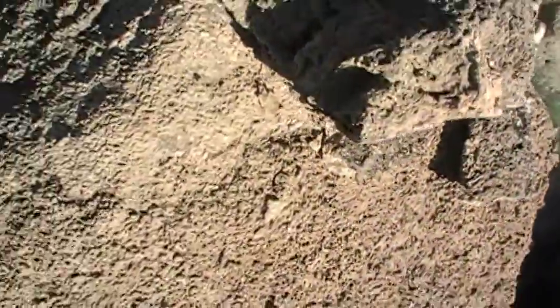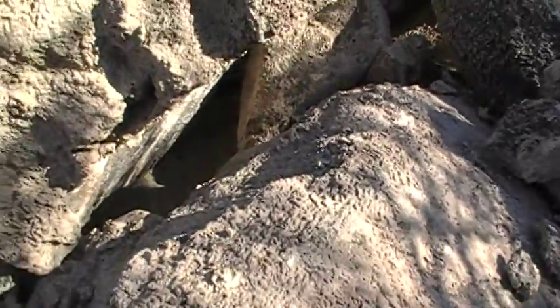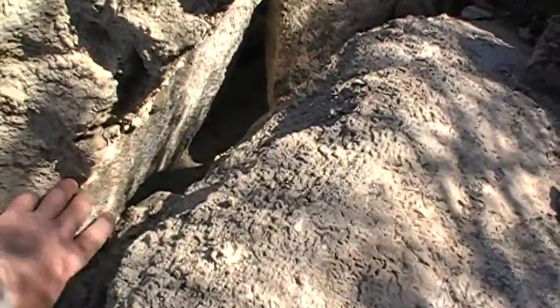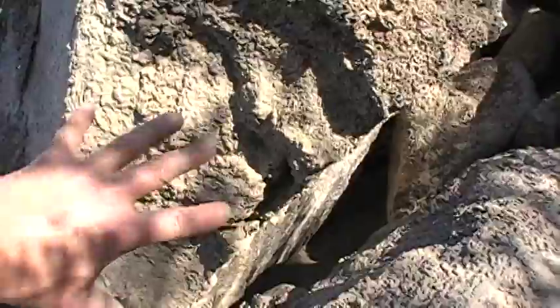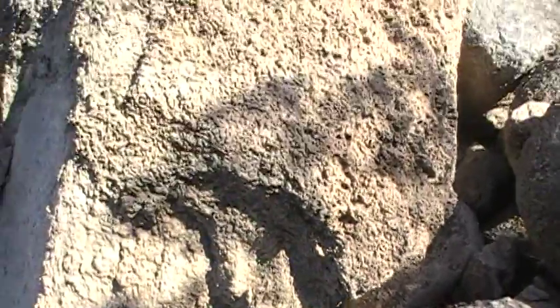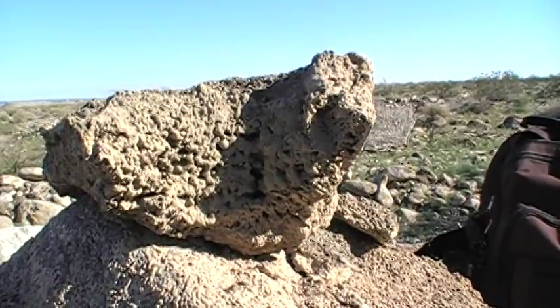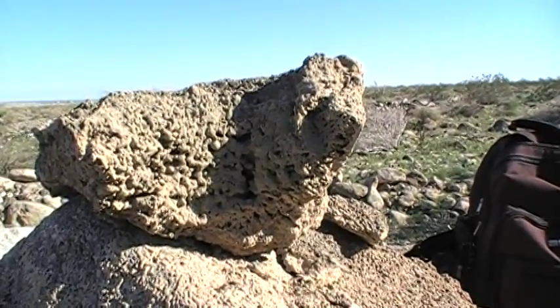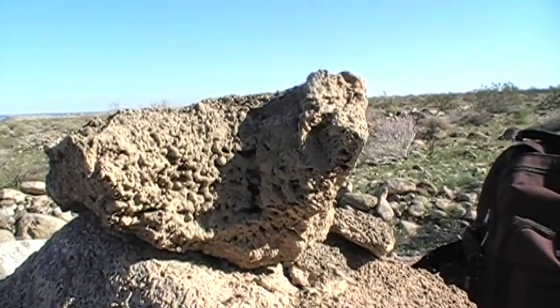It came off this guy, right here — it was just encrusted onto this rock. So this was underwater, fresh water, and there it is. Just thought I'd share with you guys that it would indicate that the lake filled multiple times, for sure.